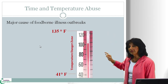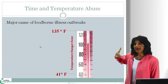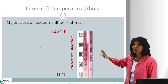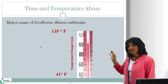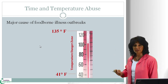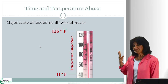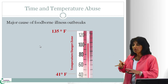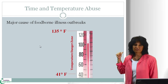Anything between those two temperatures is considered the temperature danger zone. The longer we let a potentially hazardous food — a TCS food — sit in the danger zone, the more bacteria will grow. The longest we can safely let any TCS food sit in the danger zone and still be safe to eat is four hours. It's called the four-hour rule. After the four-hour point, bacteria would have grown to such high levels that it's dangerous to eat that food and we must discard it.